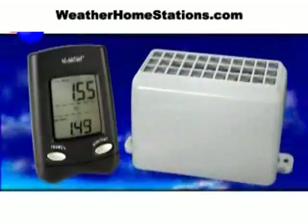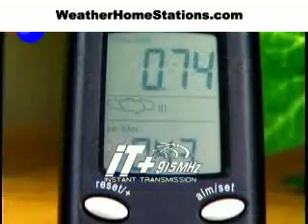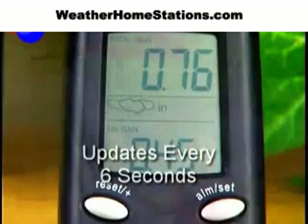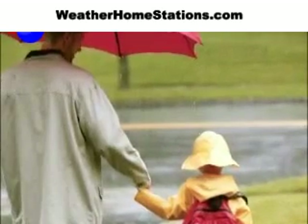Completely wireless, with a sensor that transmits at 915 megahertz, the Rain Center displays precise rainfall information updated every six seconds. No need to wait on the local news report or rely on information from across town.